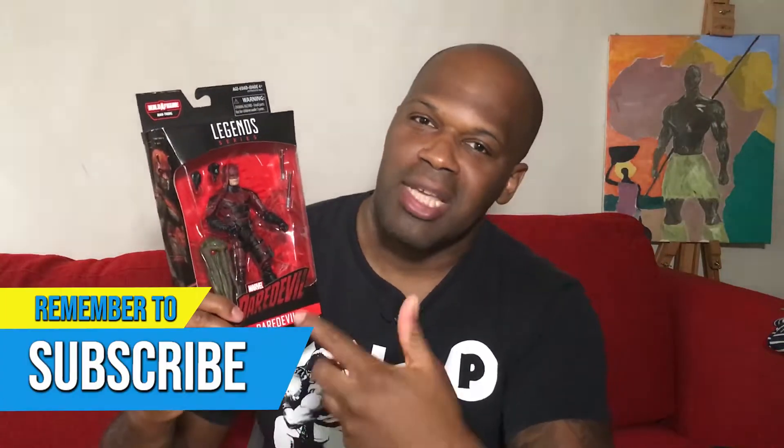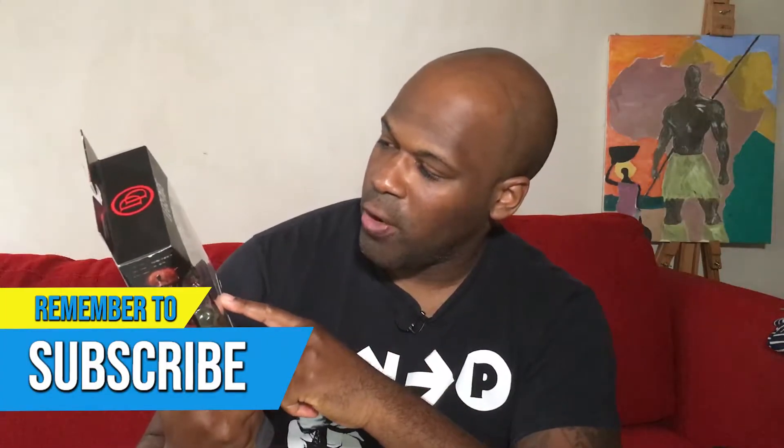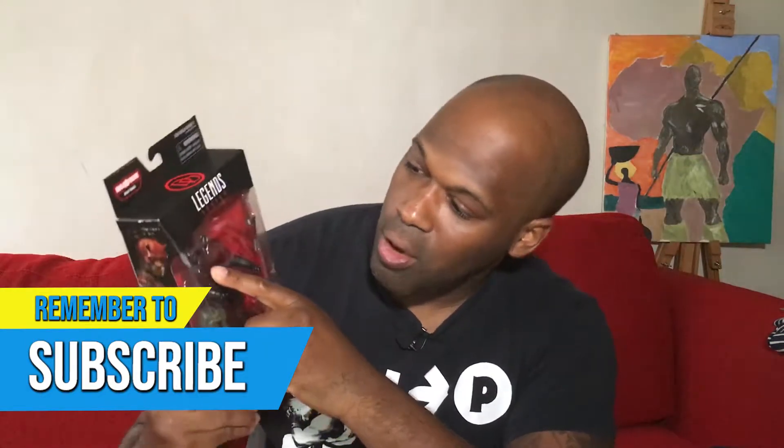Daredevil, one of my favorite characters from the Marvel Netflix show. Love this figure from Marvel Legends. We're gonna take a look at this and see how well the likeness to Charlie Cox the actor playing Daredevil is, in terms of character design and articulation. He comes with a pair of fisted hands, the Billy clubs aka screamer sticks, and also a build-a-figure piece.